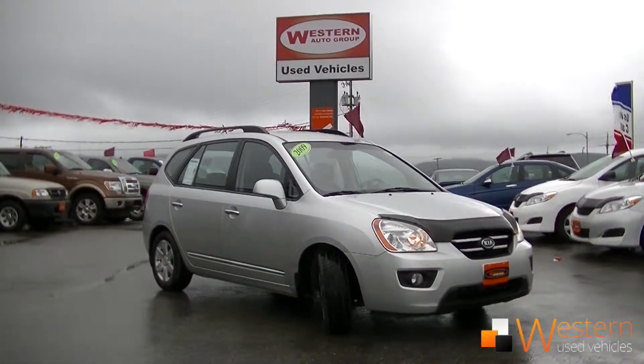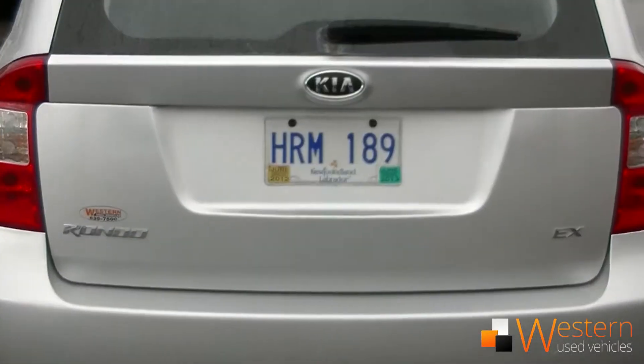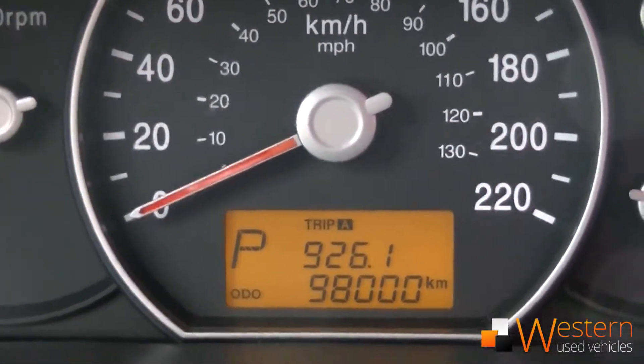Howdy folks, it's Zach Thomas here at Western News and we've got a 2009 Kia Rondo EX with exactly 98,000 km on it — look how cool that is.